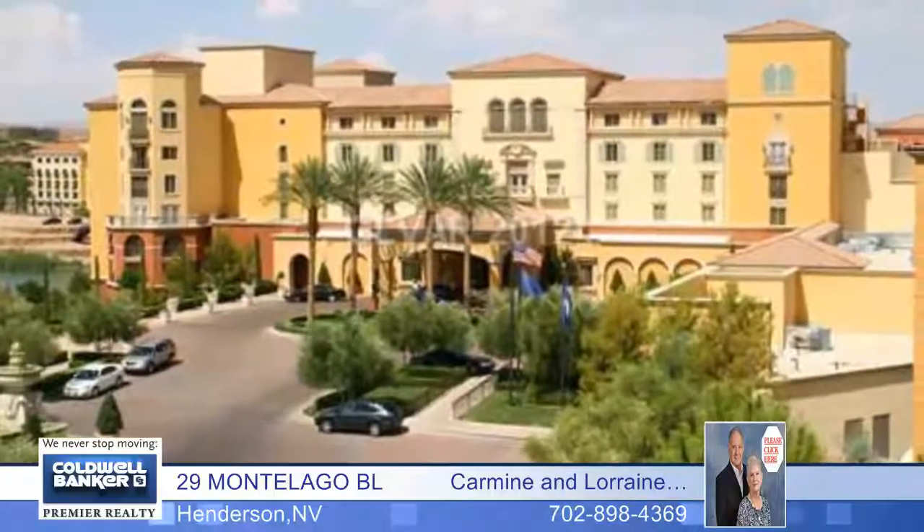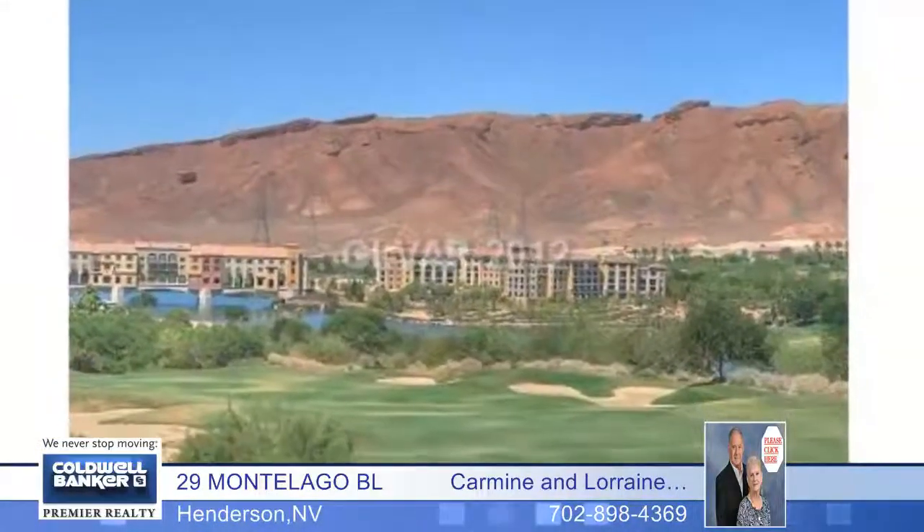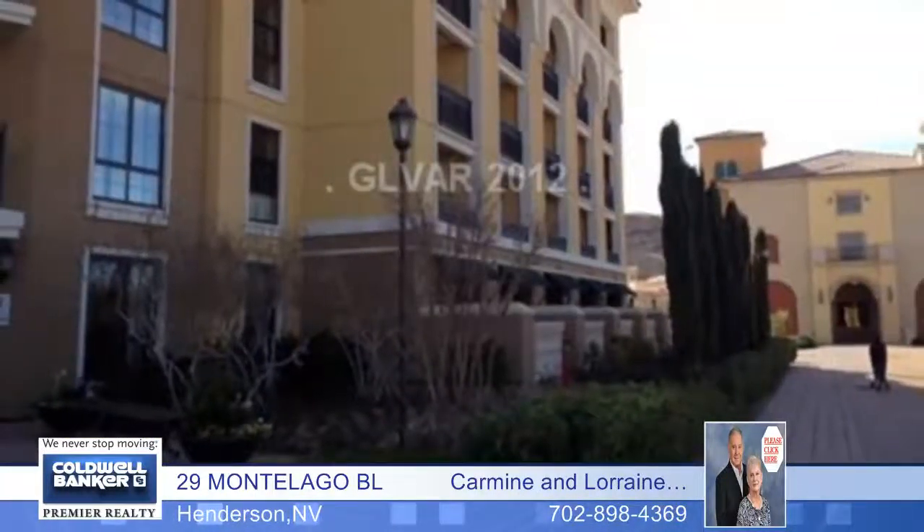The HOA pays for the utilities except cable, phone, and internet. The association also maintains the air conditioning and heating units. What a great deal. Call today for more details and a private showing.